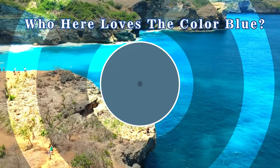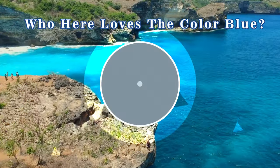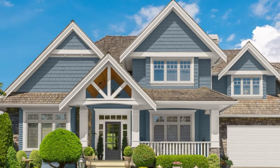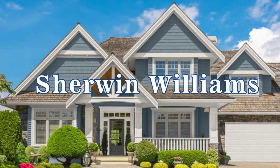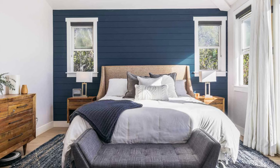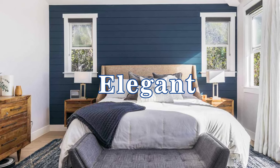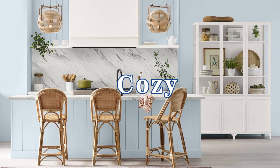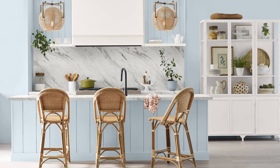Hey everyone, who here loves the color blue? Today I want to take you on an exploration of the amazing blue paint colors from Sherwin-Williams. Sherwin-Williams has a fantastic selection of blue shades, ranging from bright light blues, elegant dark blues, calming cool blues, to cozy warm blues. But with so many options, how do you find the right one?